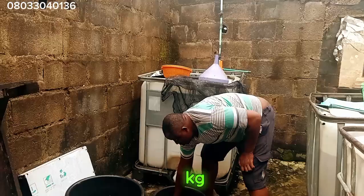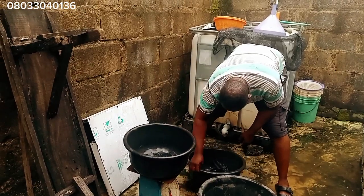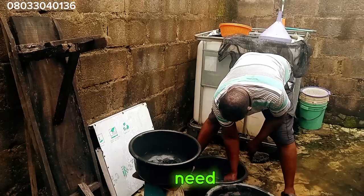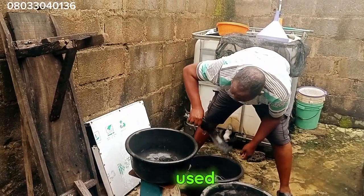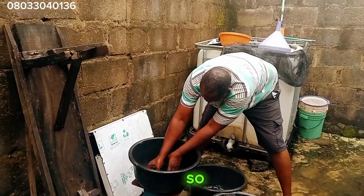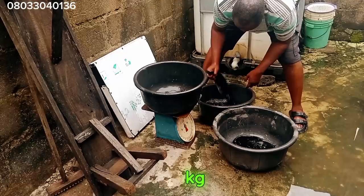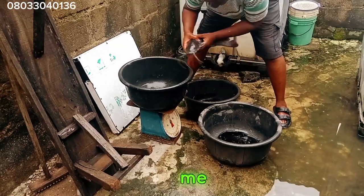We are working on a kg basis. It doesn't really matter how big the broodstocks are because we are working on kilos. Maybe we are working on 10 kilos — we need to pick those broodstocks that are gravid and ready to be used for 10 kg. So you can see me putting them, taking them out, calculating and working on a kg basis. That is what we are trying to do here.